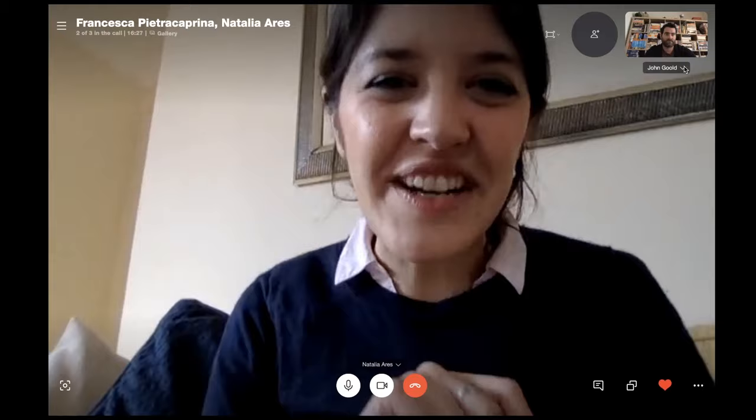I'd like to introduce Dr. Natalia Aras. Natalia works in the Department of Material Science at the University of Oxford. She's a University Research Fellow from the Royal Society and runs a sizable experimental group doing very exciting experiments on electromechanics. She's currently pushing her setup towards the quantum thermodynamics domain, so we're super excited to hear from her.